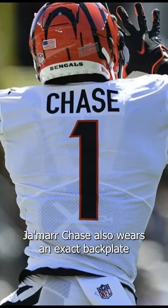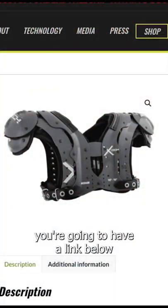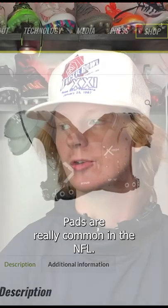Jamar Chase also wears an X-Tech back plate to help protect that lower back. If you guys have any interest in X-Tech shoulder pads, we're going to have a link below so you guys can shop what they have. They're really cool pads, and they're really common in the NFL.